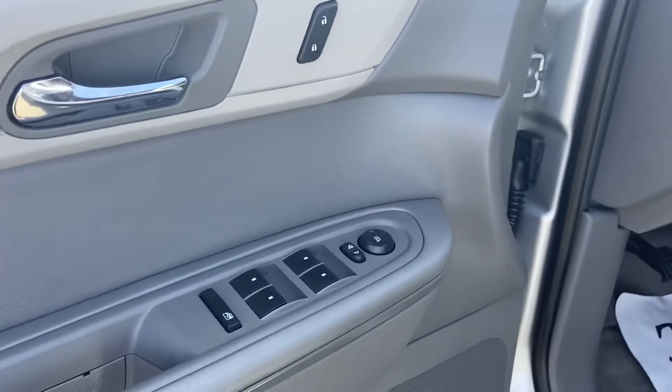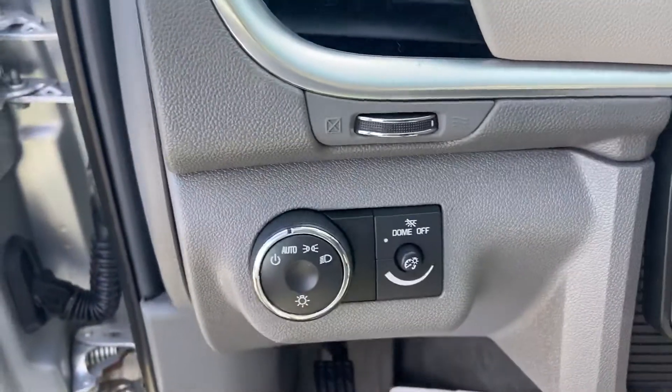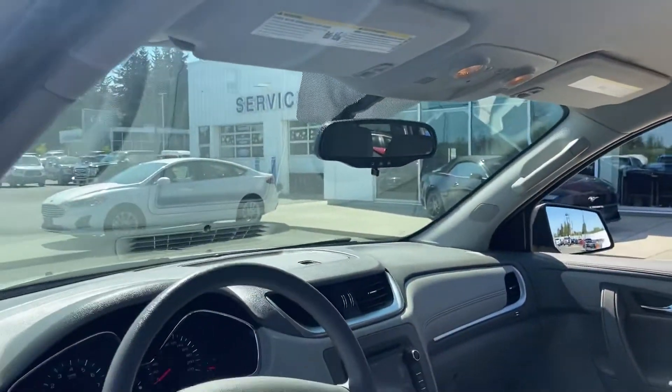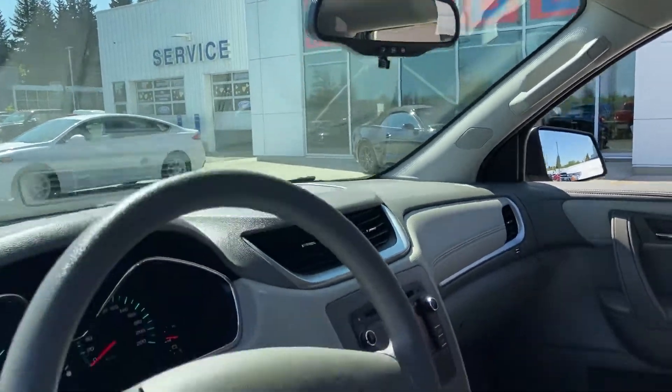You've got the power locks, windows, power mirrors, automatic lighting, dome lighting. The condition of the seating is A1 — have a look, it's in really great shape. It's got the OnStar capabilities, nice and spacious.